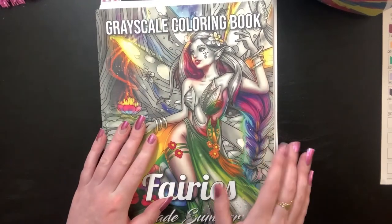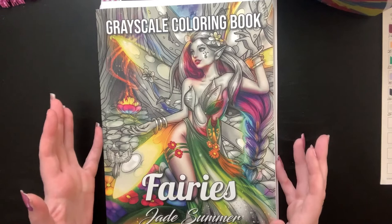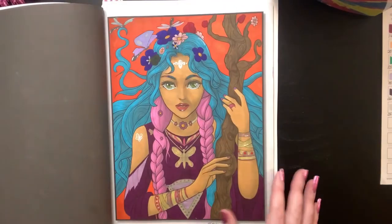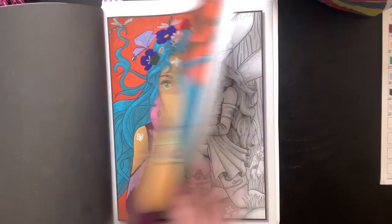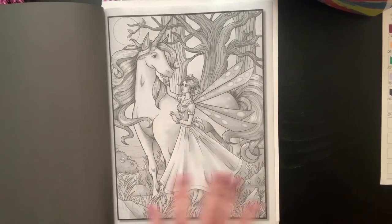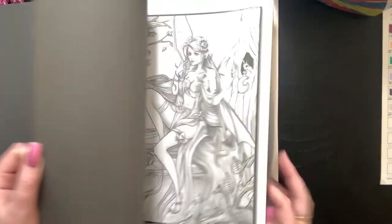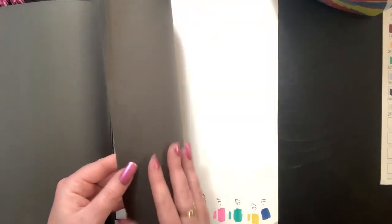Without further ado we'll jump into our fairy's grayscale. I really enjoyed the imagery in this book — it's much more on the adult side, they're not so cutesy. Some of them are a little more adult, like this one with the man. I'm definitely going to have to mark this video as not for children because we're going to be coloring this one today that I started when I did the free marker review.